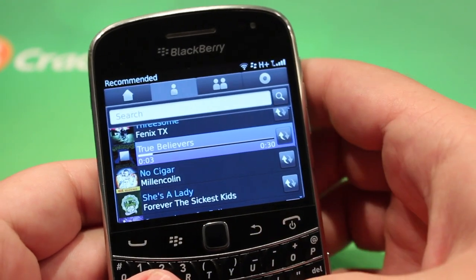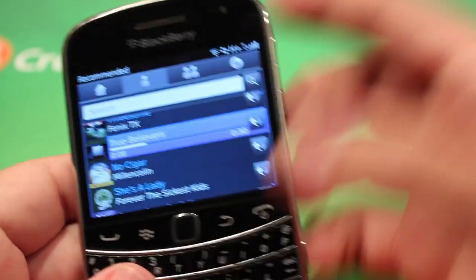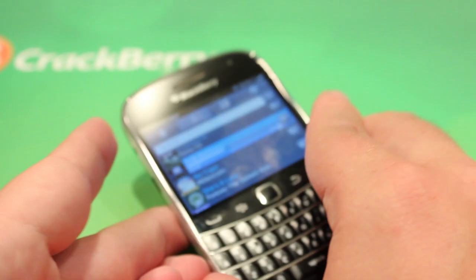This is BBM Music for BlackBerry smartphones, available on almost any BlackBerry smartphone — BlackBerry 6 and BlackBerry 7 and up. This is Zach from Crackberry.com, see you guys later.